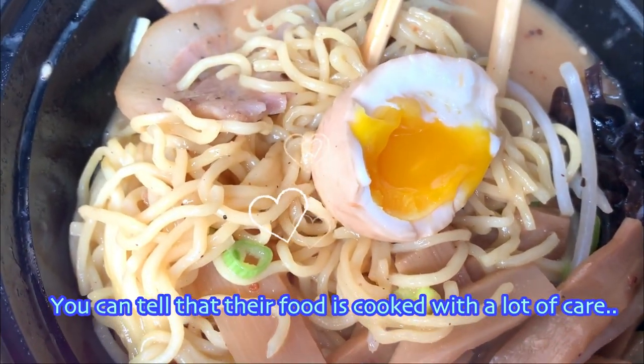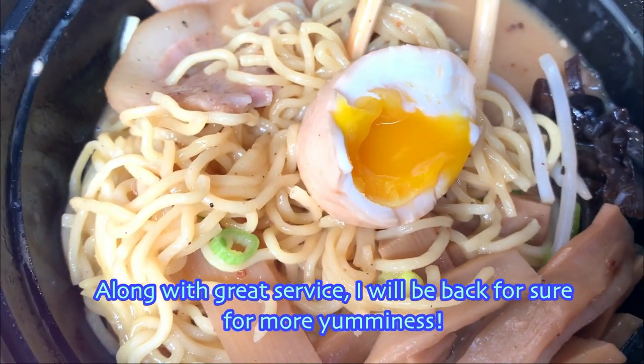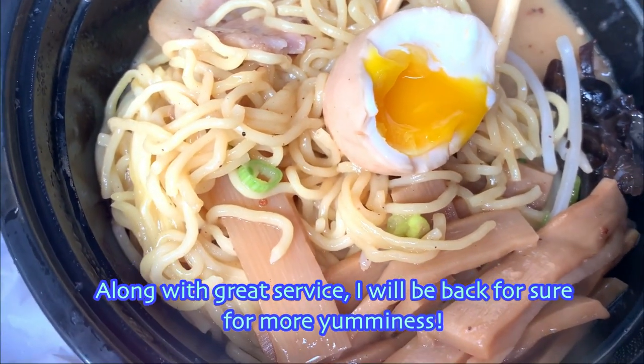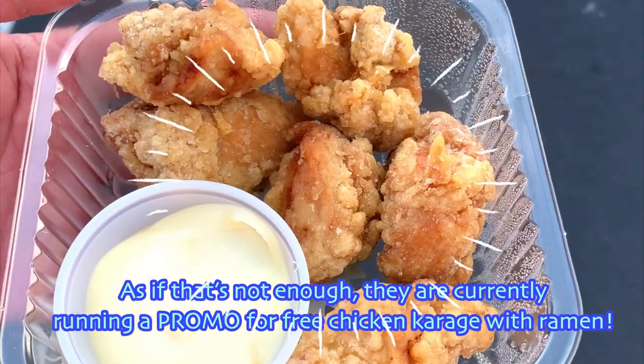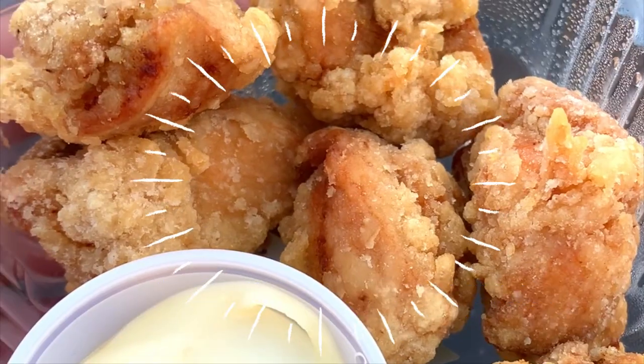You can tell that the food is cooked with a lot of care. Along with great service, I will be back for sure for more yumminess. As if that's not enough, they are currently running a promo for free chicken karaage with ramen.